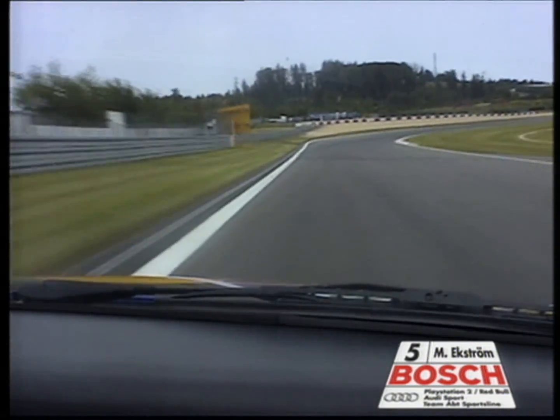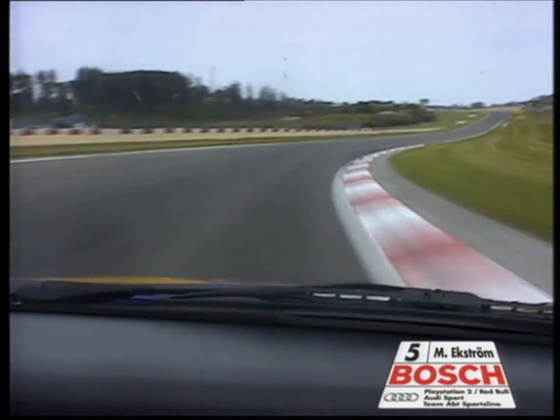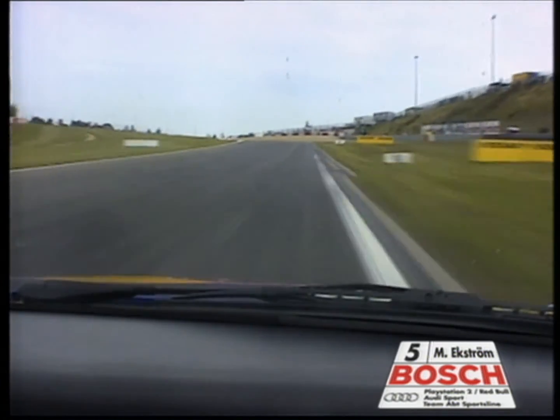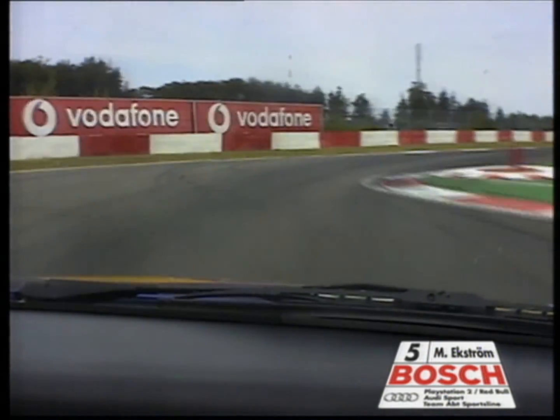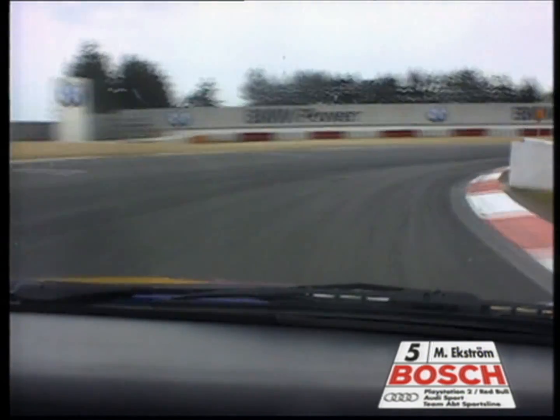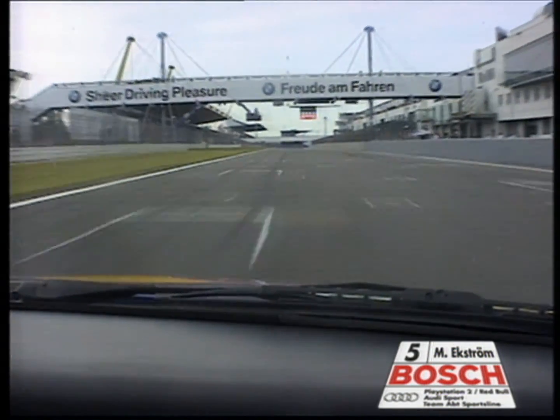Here we are on the long back straight with the small kink. We're reaching the highest speed on the track, which is about 250 km/h. Hard on the brakes again into the new NGK chicane with the new curbs, which are very difficult to find a good compromise to cut. Then a short straight up to the last corner in third gear, all the power down onto the long straight again.